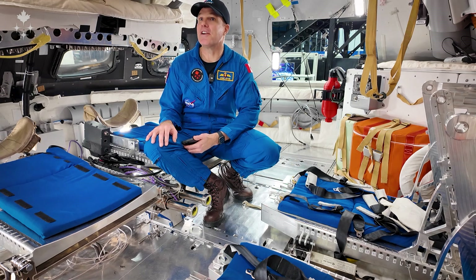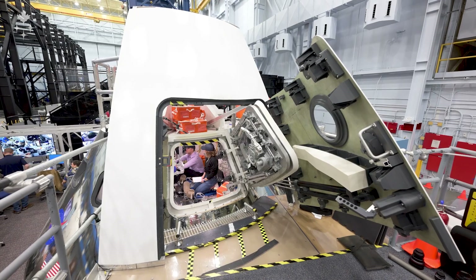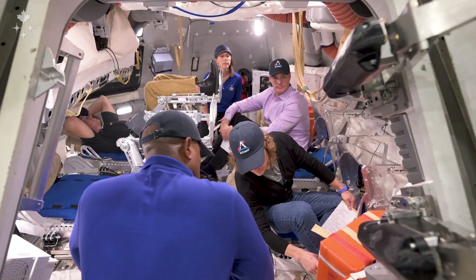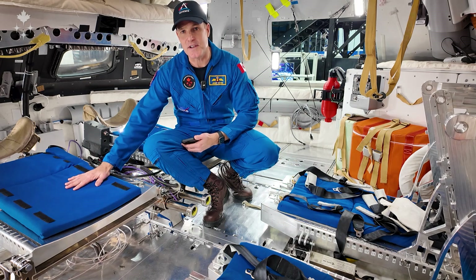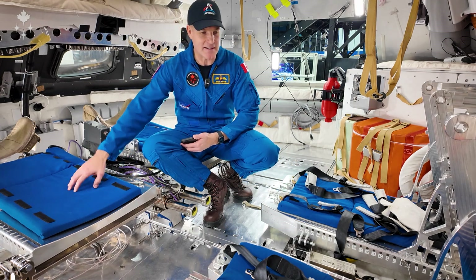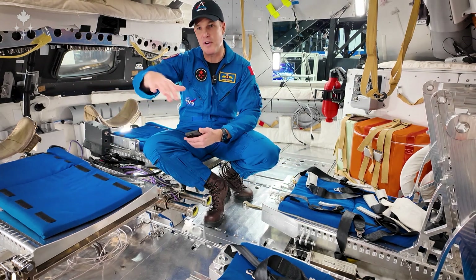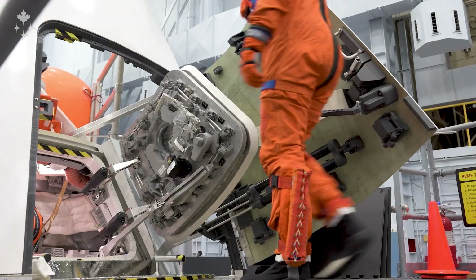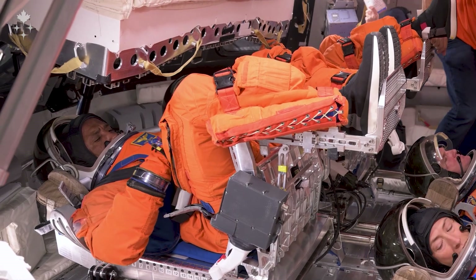We're inside the Orion capsule. This is where we come in to train, to figure out how we're going to actually get things done in space — where we're gonna put things, how we're gonna live, how we're gonna move around. Here we have the seats; I'm sitting on top of the commander seat. This is Victor's seat, the pilot, and then you've got two more seats down here for Christina and me. Right now we have the footrests stowed just like they will be when we're in space, so we'll have a lot more volume here, but when we try to crawl in for launch it's actually a lot more constrained because you've got these footrests.